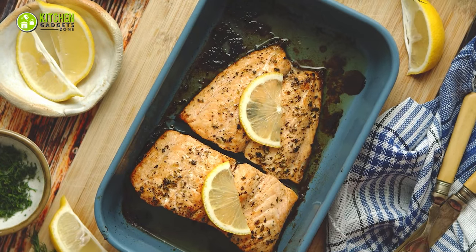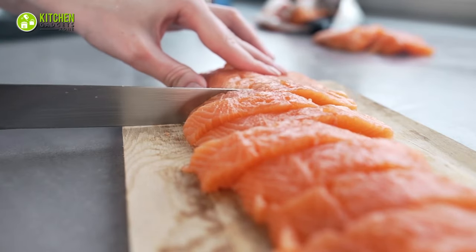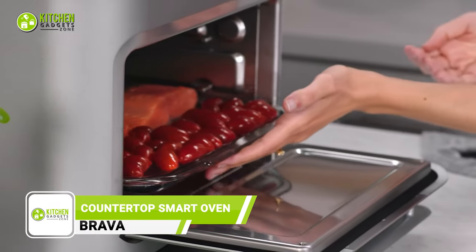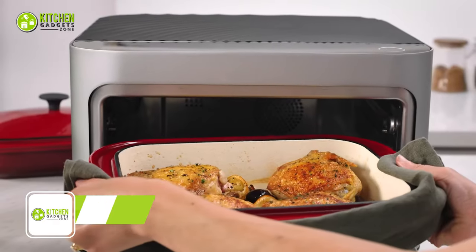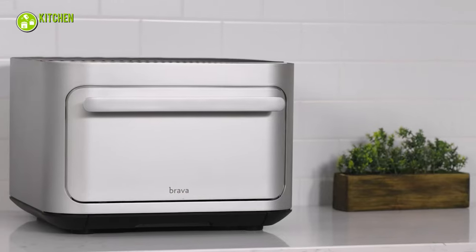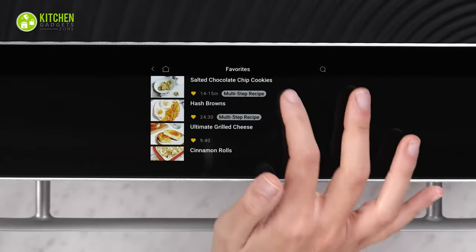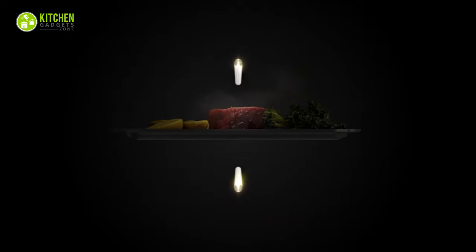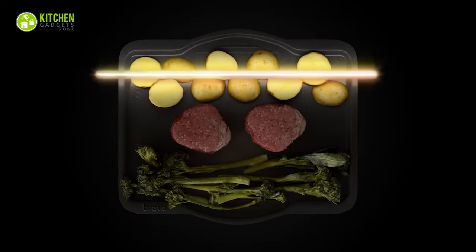Cooking crispy baked salmon with a tender center is an art form chefs pride themselves on. Can an oven do that? Well, the Brava Starter said can do it for you. It promises to cook multiple food items. It looks so cute because of its cube design and clean lines. With single tray multi-zone cooking, you can set the preferable time and temperature easily. It contains six cutting-edge lamps that match oven zones, so you can simultaneously make potatoes and green beans to the perfect stage of doneness.